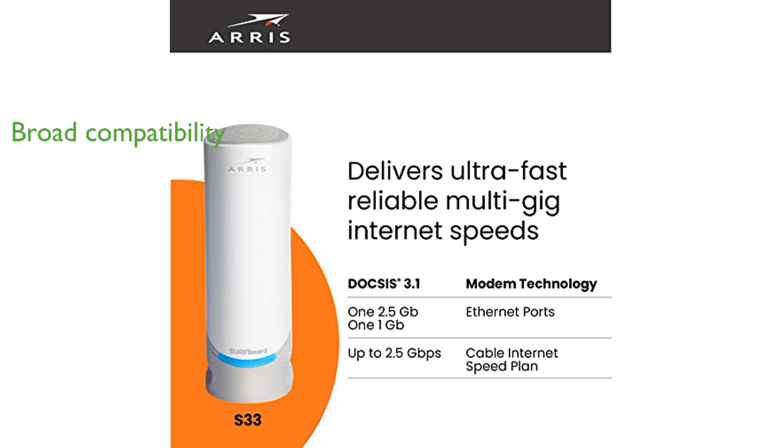It is compatible with major U.S. cable internet providers such as Comcast, Xfinity, Cox, and Spectrum, making it a versatile choice for many households.